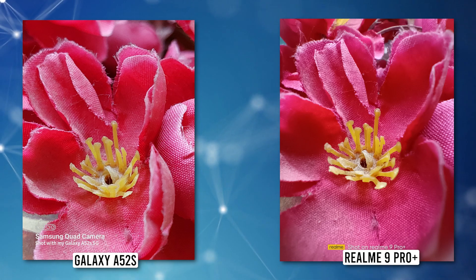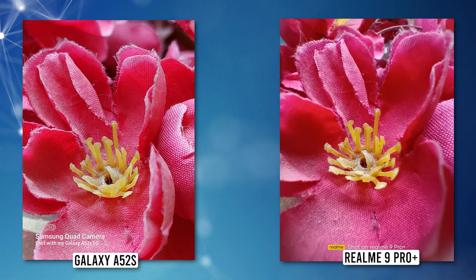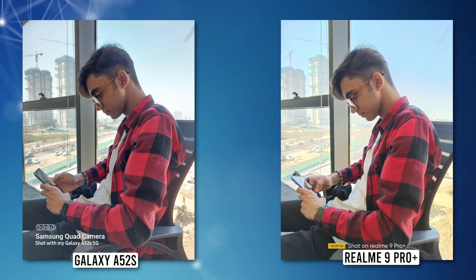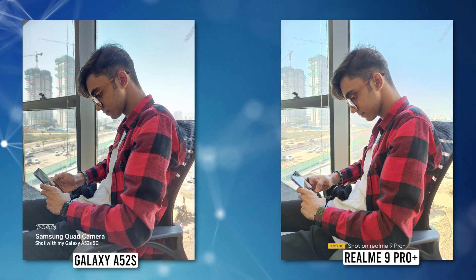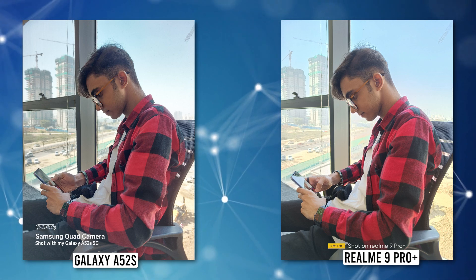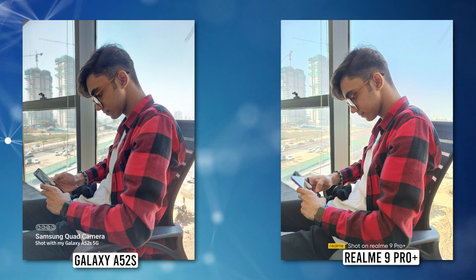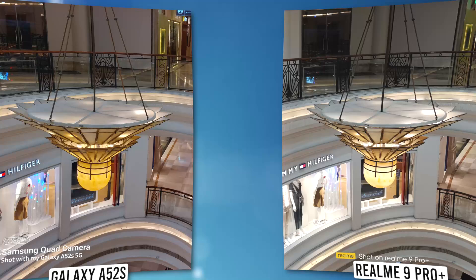Coming to macro photos, the Galaxy A52s shows its dominance with its 5-megapixel macro camera versus the 2-megapixel macro lens on the Realme 9 Pro Plus. While both phones can get close to subjects, the Galaxy A52s produces more pleasing colors with better details and depth of field. For indoor photos, Samsung's output might look a bit dull but was closer to the actual scene. Colors looked good on both phones overall, but Samsung did a better job with more natural color reproduction, better details, and better dynamic range.